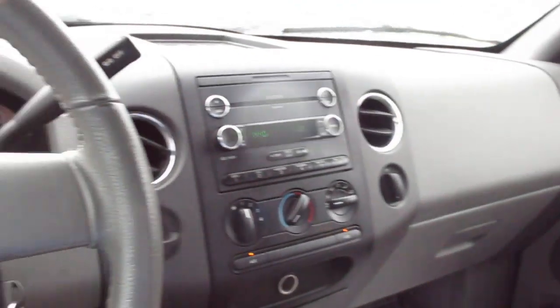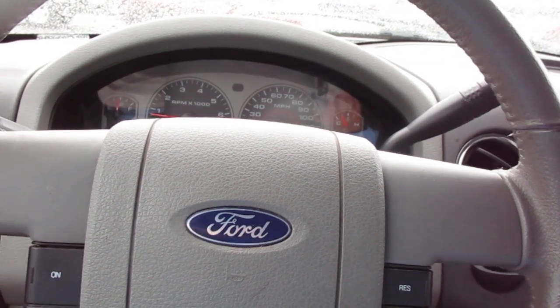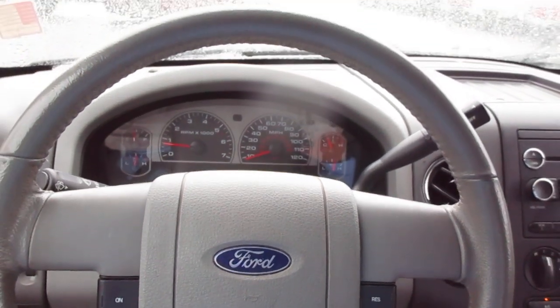So if you're in the market for a pre-owned F-150 like this, this would make a great truck for somebody. Come down to King's Colonial Ford and check out this 08 F-150. Thank you for watching.